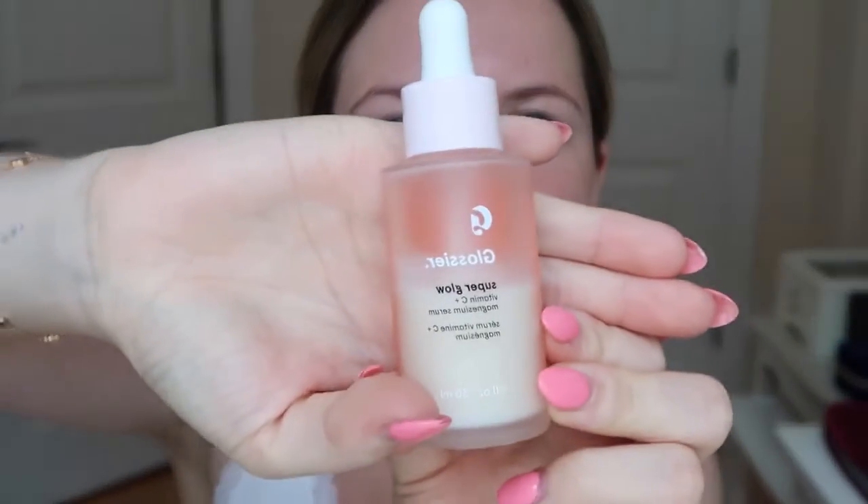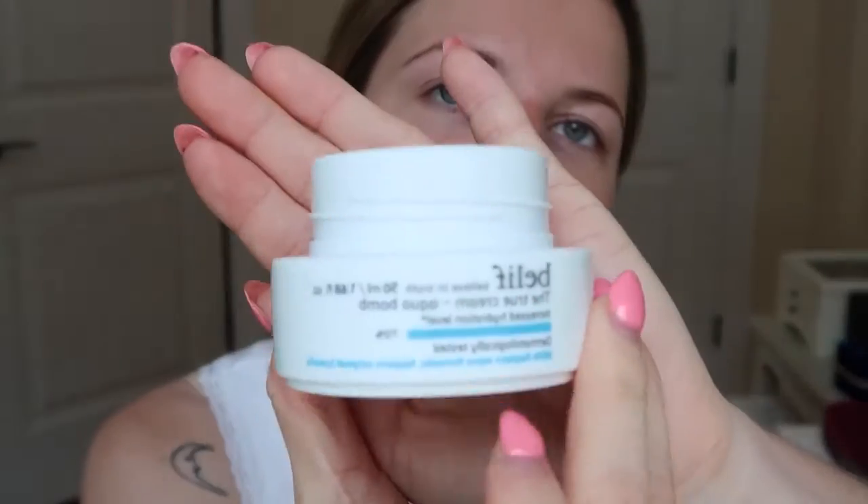I start off with some serum — this is the Glossier Super Glow serum. I'll just rub that on everywhere on my face; the vitamin C and magnesium really brightens up my skin. Next is the Belif True Cream Hydration Balm, which is kind of a gel-based moisturizer. I find that to be really nice and refreshing during the summer time.